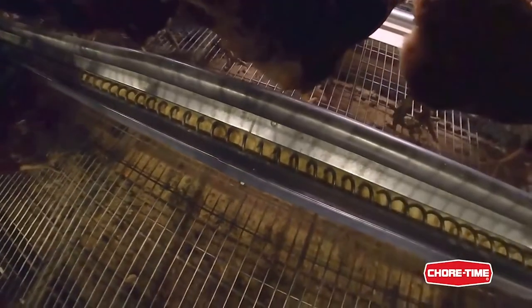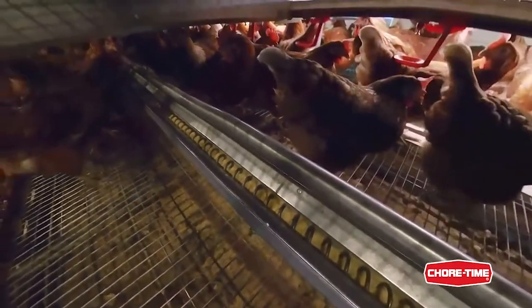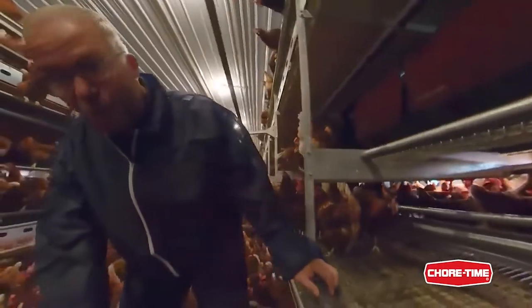You see here the ultra-flow feeding system that pulls the feed around. They've already eaten some — it's almost empty. Half an hour, an hour from now, it'll be time for the next run.